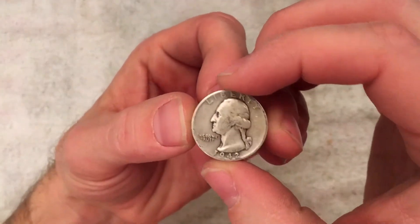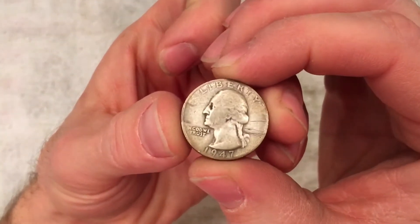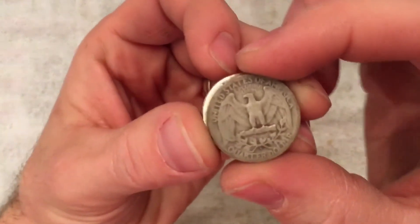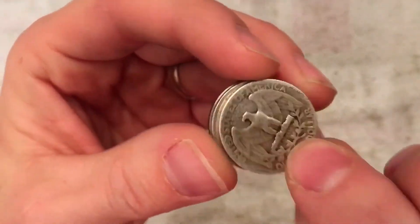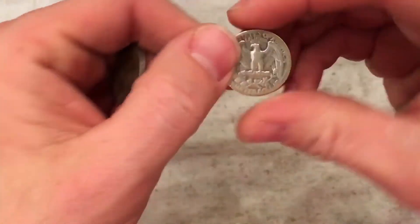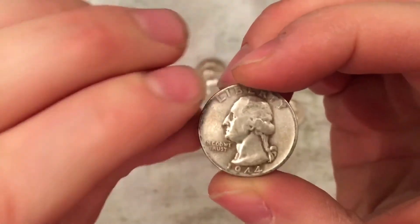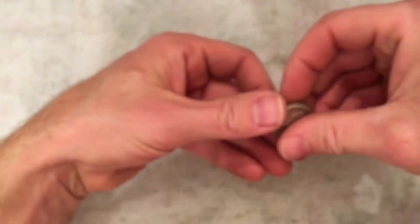From the first auction: a 1942, a 1947 with an S mint mark — the first one didn't have one — a 1936, a 1944, and another 1944. Then moving on to the second auction.